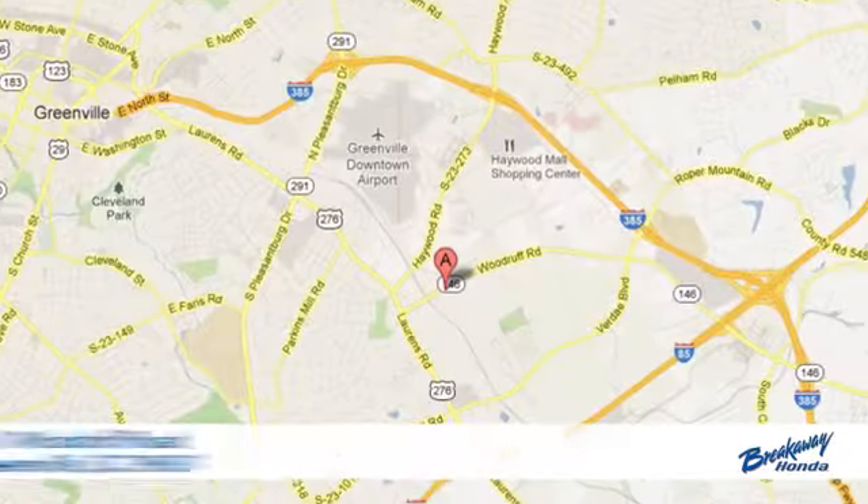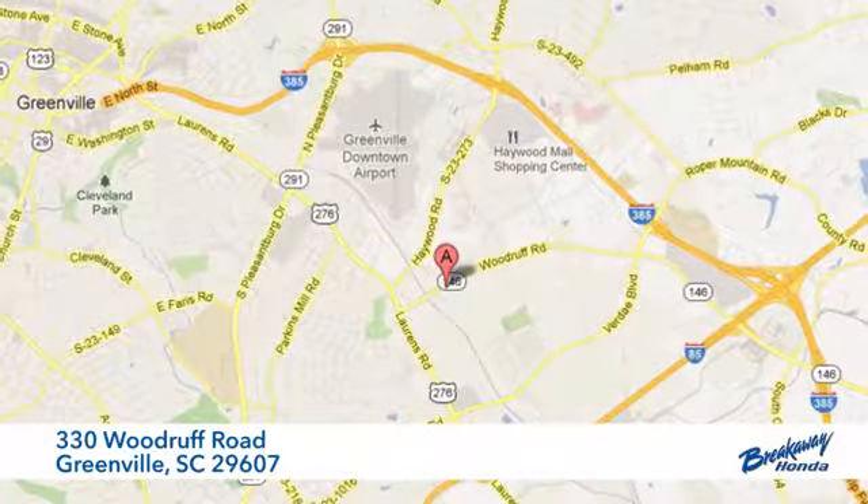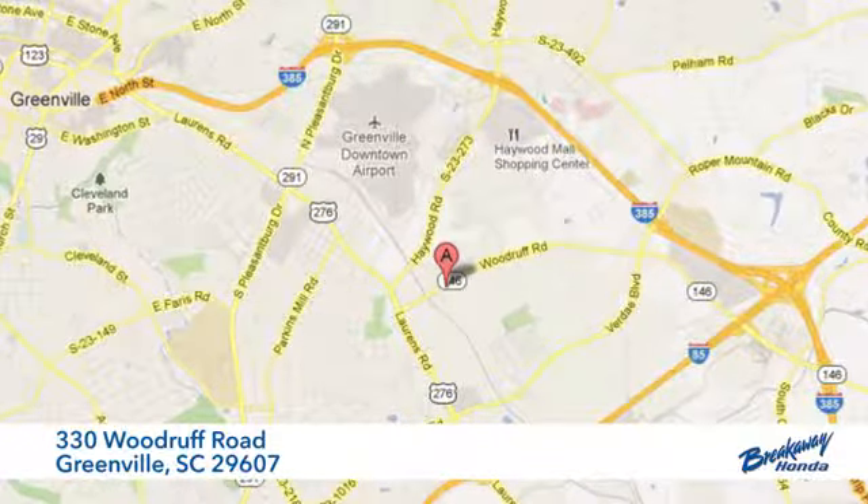Experience it today. Call, click or stop in today. We're conveniently located at 330 Woodruff Road in Greenville, South Carolina.